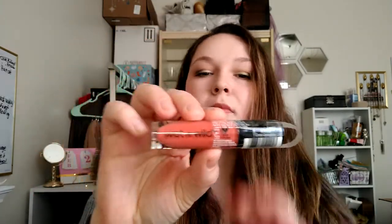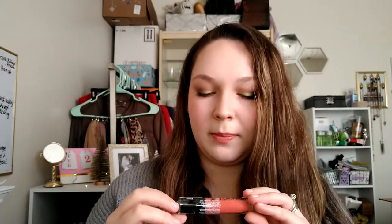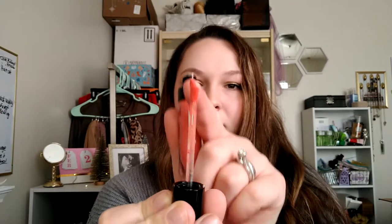Then I picked up this Wet n' Wild Lipstick in Coral Corruption. It's just this coral color and it's a matte lipstick — so it looks like a liquid lipstick. Let me open this up so you can see the doe foot. You just twist off and then you can see this kind of oddly shaped doe foot with a little indent in it. It looks like a pretty color.